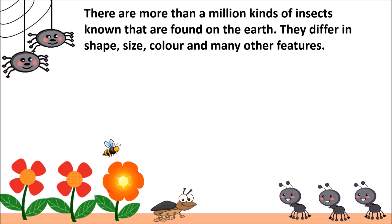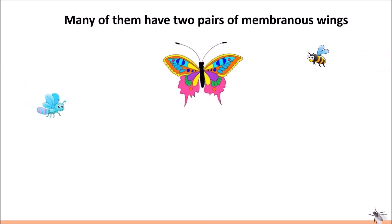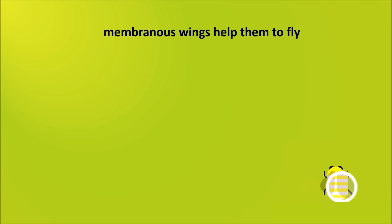They differ in shape, size, color and many other features. Insects do not have bones. All insects have three pairs of legs, that is, six legs in all. Many of them have two pairs of membranous wings that help them to fly.